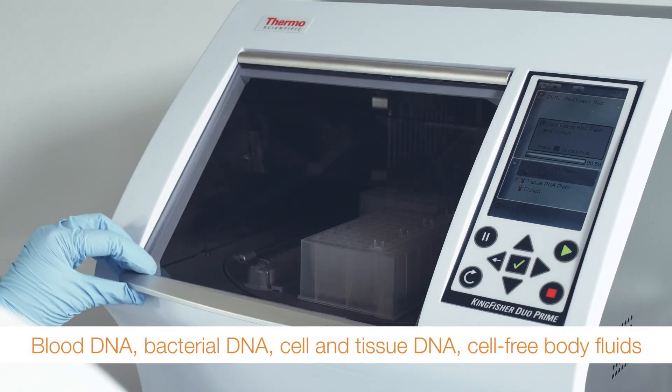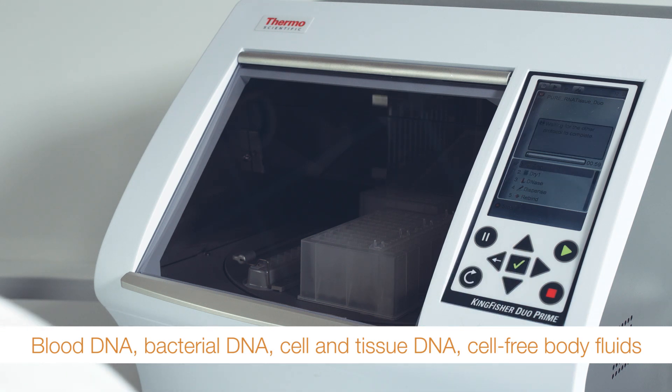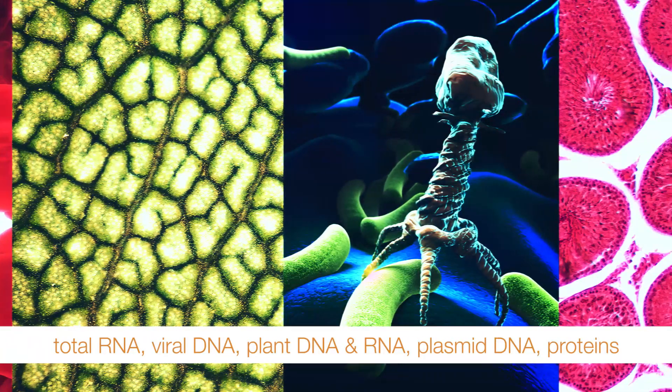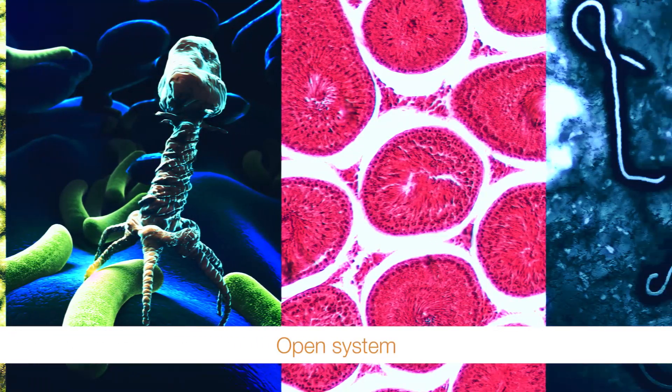Does your work involve different sample types, regions and kits? The KingFisher Duo Prime can handle it. Optimized Thermo Scientific KingFisher Pure Kits offer a convenient solution, but the flexible, open system also works with other bead-based kits on the market.